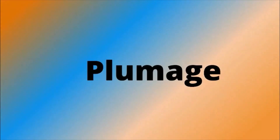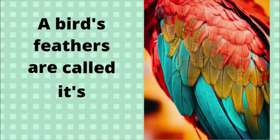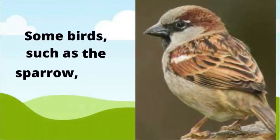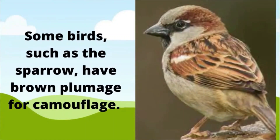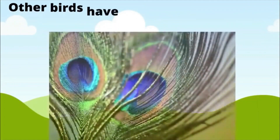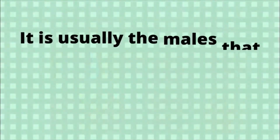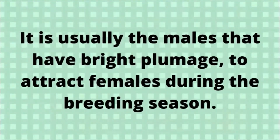Plumage. A bird's feathers are called its plumage. Some birds, such as a sparrow, have brown plumage for camouflage. Other birds have plumage with beautiful colors and patterns. It is usually the males that have red plumage to attract females during the breeding season.